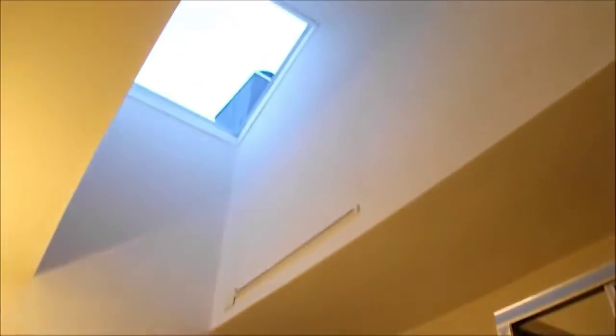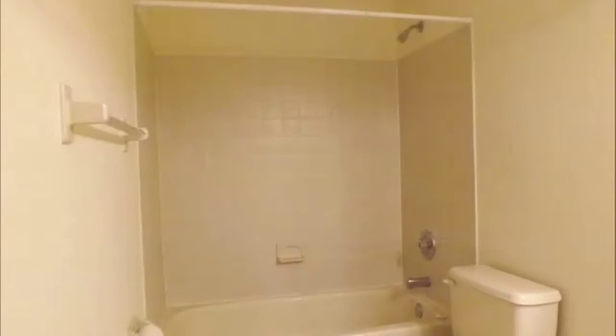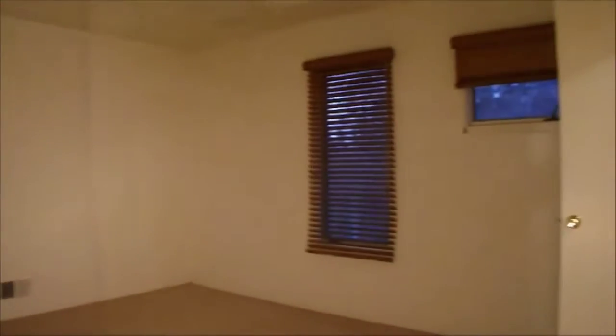The double vanity is complemented by a whirlpool bath, a full shower, and some extra lighting from a skylight up above. As we step back into the hall, we'll take a quick view at the final full bath and the bedroom in the back, overlooking the bird sanctuary and featuring a large walk-in closet.